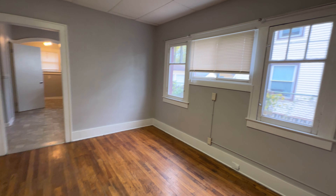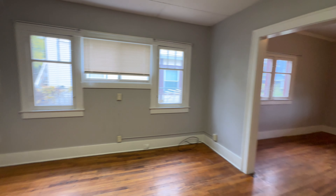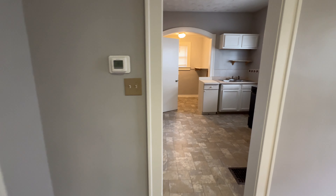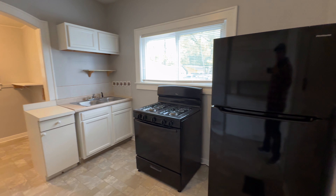Again, lots of light here. You do have a closet right here. Then we have the kitchen — it's got lots of cabinet space and newer appliances.